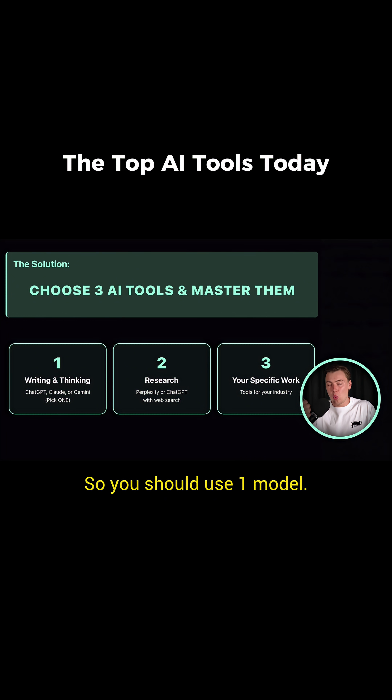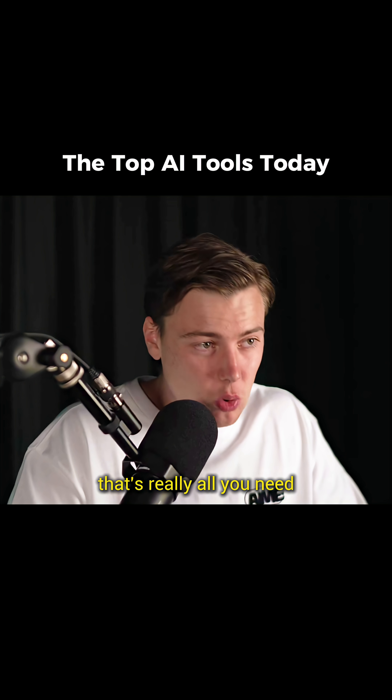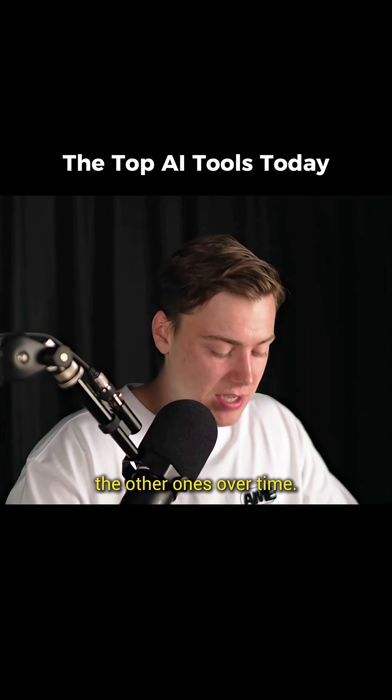So you should use one broad model like ChatGPT for writing, thinking, and basic stuff — essentially your executive assistant. Two, use one for research, for example Grok, Perplexity, or ChatGPT. And three, based on what you're passionate about, use another specific tool. If you just start with one, that's really all you need, and you can build out the other ones over time.